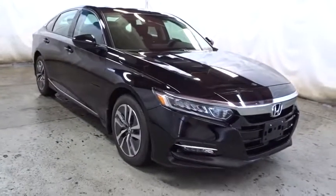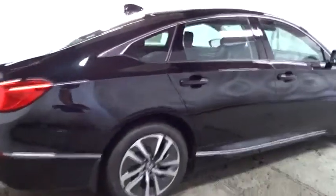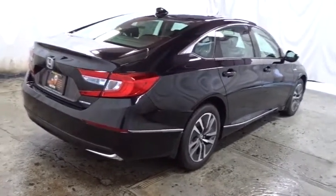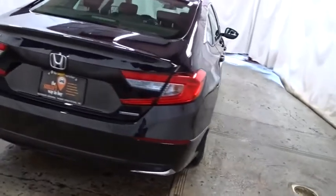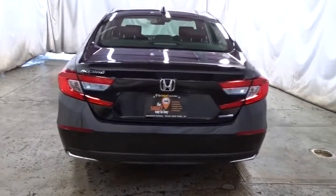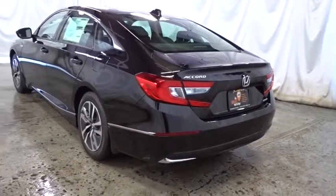This vehicle has less than 100 miles. Here are some of this vehicle's great options: keyless entry, backup camera, Bluetooth, front wheel drive, trip computer, fog light, outside temperature gauge, Sirius satellite radio, day and night rear view mirror, brake assist, audio color door handles, engine immobilizer, low tire pressure warning, and power rear window sunshade.